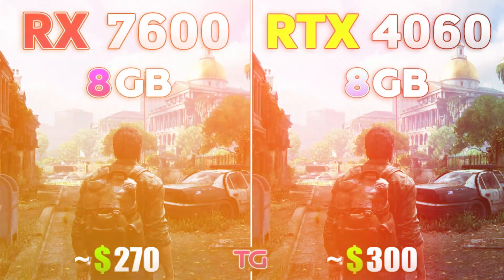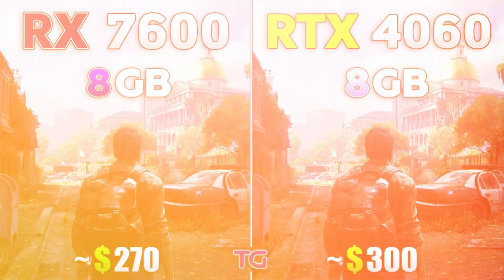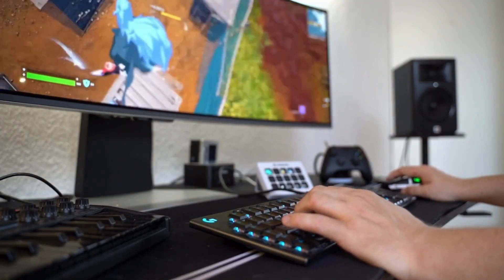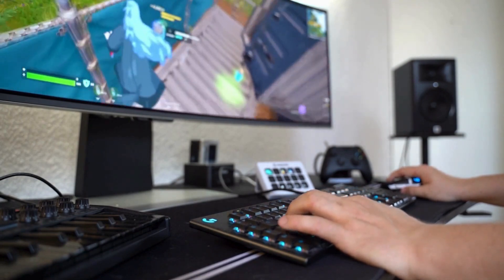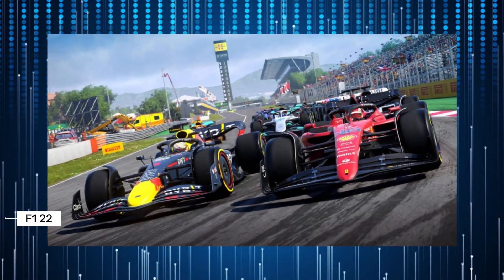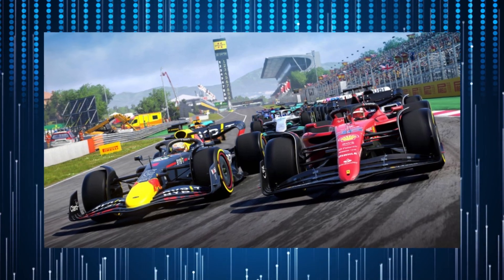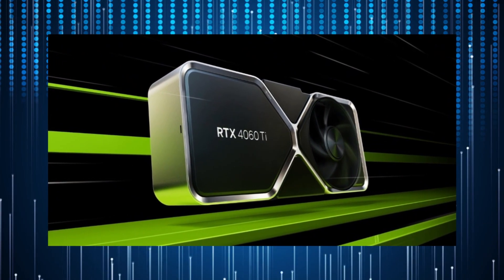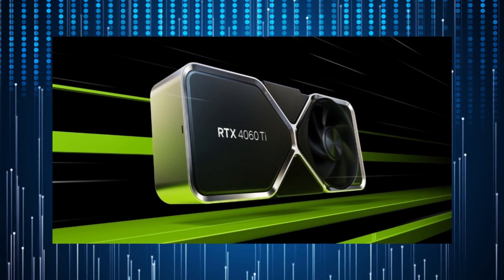In Unigine's Superposition, the B580 again performed closely to the RTX 4060 Ti. Despite having fewer ray tracing units than the A750, the B580's units are reportedly faster, suggesting strong performance in ray tracing games. In F1 22, the B580 significantly outperformed the RX 7600 and competed closely with the RTX 4060, showing varying advantages at different resolutions.